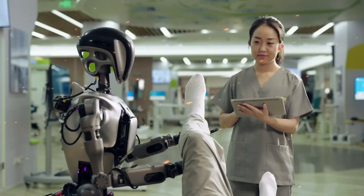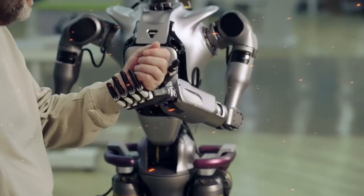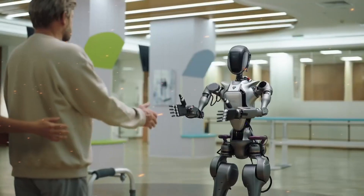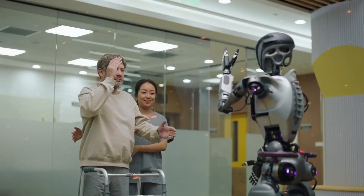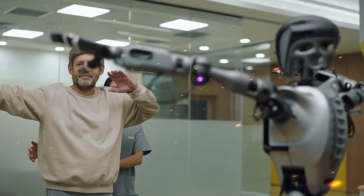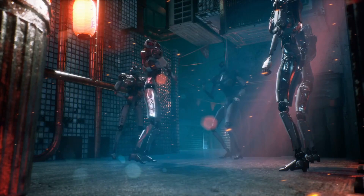The implications of this technology are profound. In healthcare, a robot that understands emotional cues could provide comfort to patients, particularly those who are elderly or suffering from conditions like dementia. In customer service, an emotionally intelligent robot could interact with clients in a more personalized and effective manner, improving overall satisfaction.